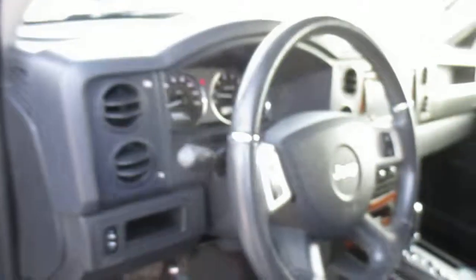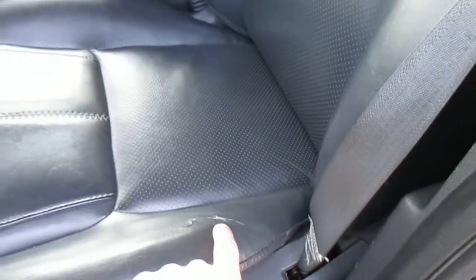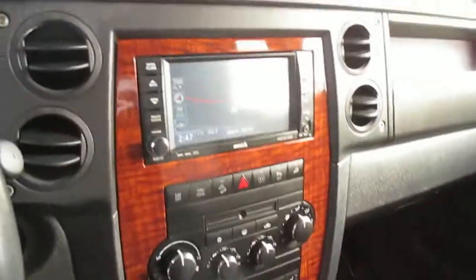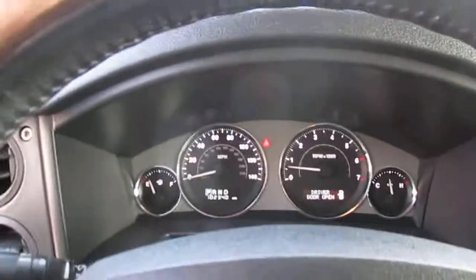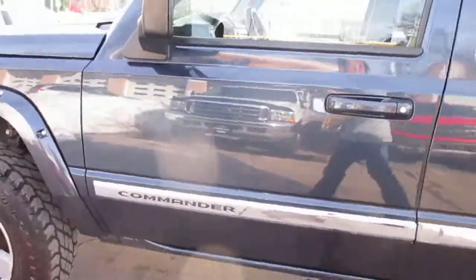The interior looks like a brand new truck. There's really no signs of wear. There's one little crack in the seat, but no wear on the side bolster. There's no stains, there's no smoke odor. Has every option, no lights on the dash. Got the third row. No evidence of ever being off road.